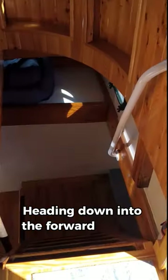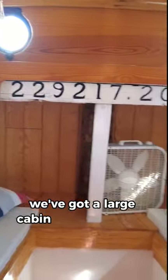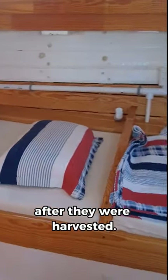Heading down into the forward section, the first thing you come across is a double cabin here and a washer-dryer. Forward of all that, we've got a large cabin with four separate berths in what used to be the cargo hold where all the oysters would go after they were harvested.